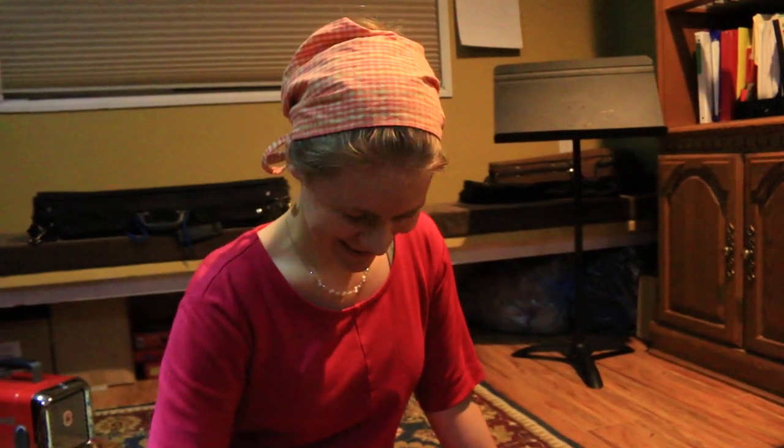Hi Sydney! This is Lene from way up in Canada where it's minus 40. I'm going to introduce you to a few of the items that I have that you might be interested in.